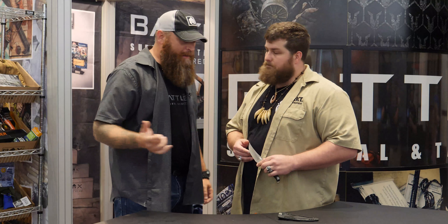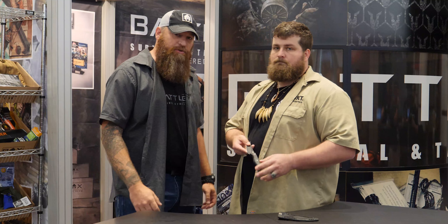We did that last year, we're doing it again, and Austin is here. They're going to have their knife in our box this month — he's going to tell you about it.